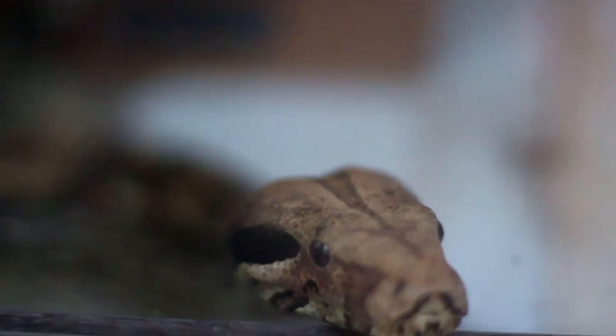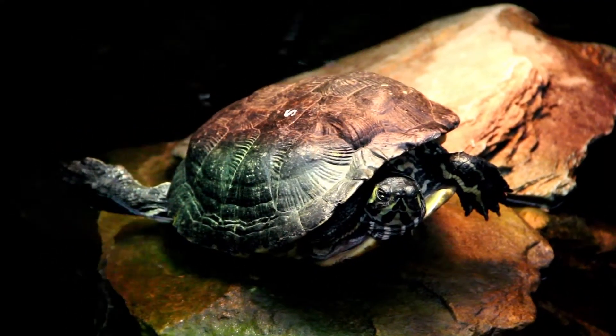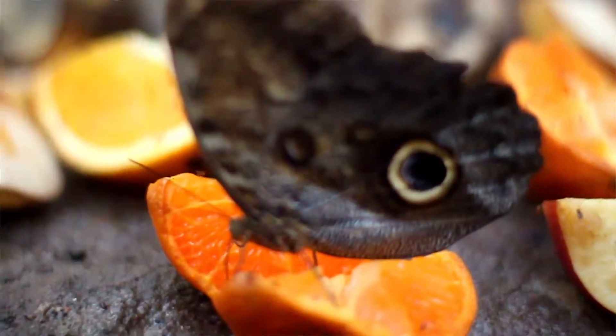We've got everything from invertebrates to vertebrates — animals with backbones, animals without backbones, big snakes, a 16-foot Burmese python, little chameleons all the way to terrapins behind us. How many species of butterflies do you have in here? At least 20 odd different types of butterfly.